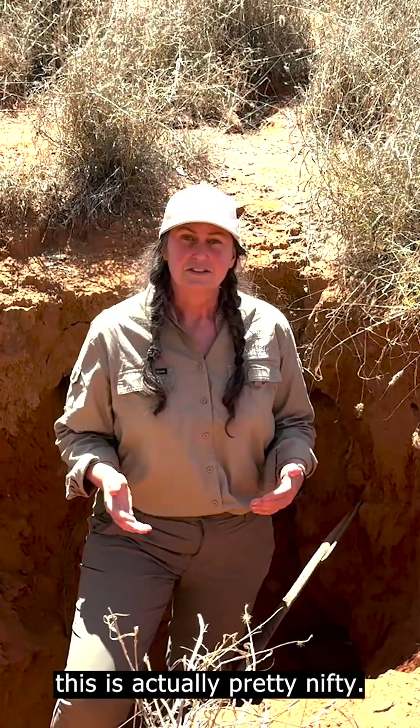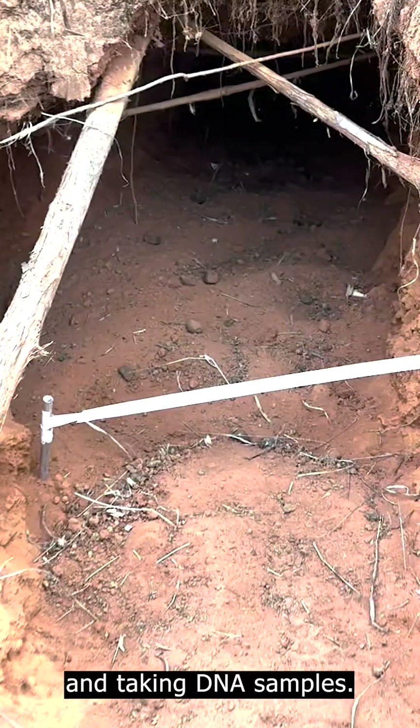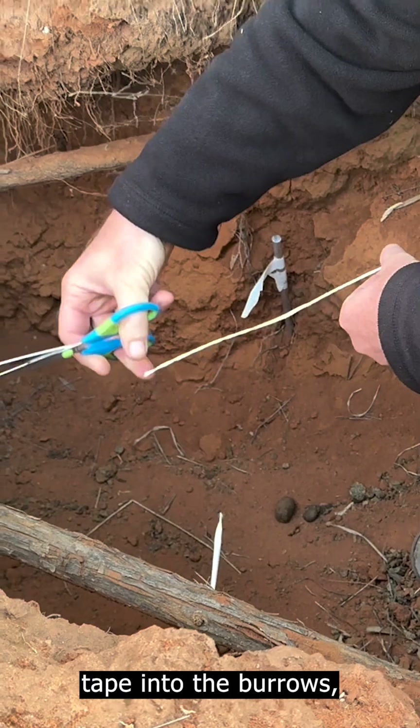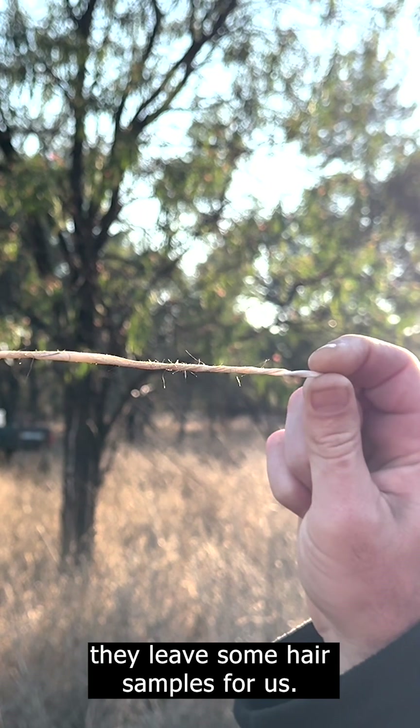And the way we do this is actually pretty nifty. We don't need to bother the wombats in terms of actually capturing them and taking DNA samples. We can actually come into the burrows here, put some double-sided sticky tape into the burrows, and at night when the wombats come in and out they leave some hair samples for us.